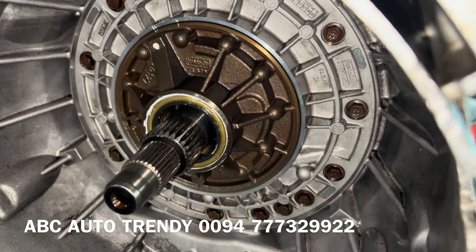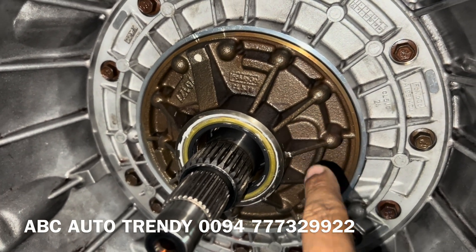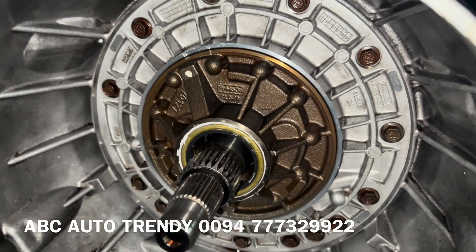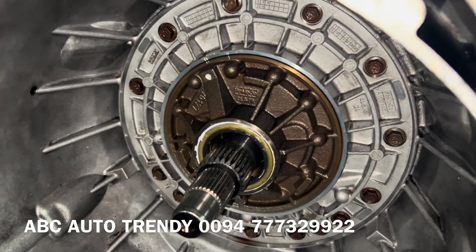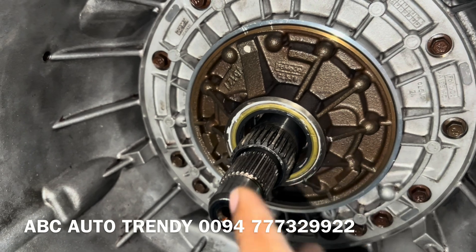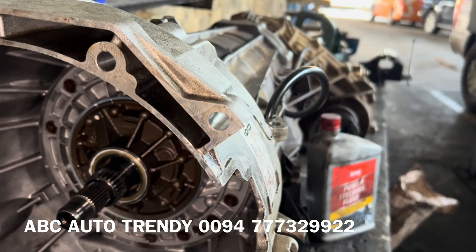After the test drive, it was leaking again. We removed the gearbox and suspected the sleeve or the seal. We checked everything again, did milling of the shaft to see if it was rotating in an oval shape, but nothing was found there. We then found another type of steel oil seal and replaced it, reinserted the torque converter, and reassembled.